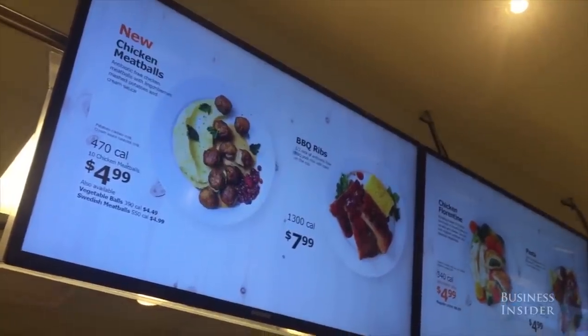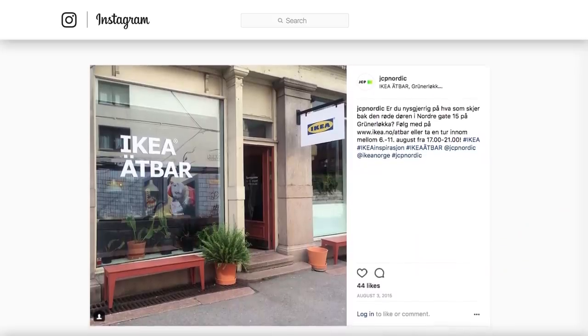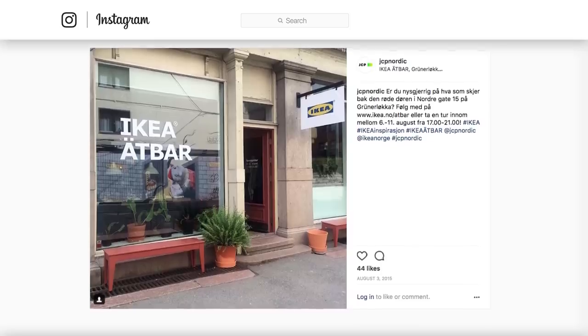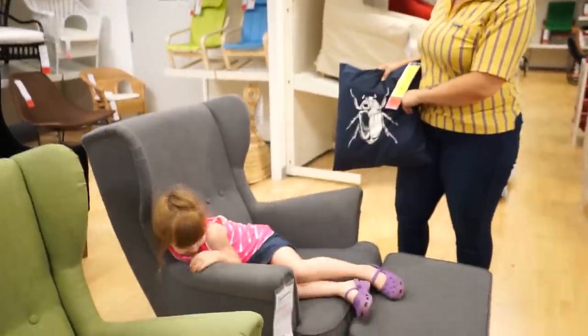Furniture-free feast. A whopping 30 percent of Ikea visitors are there just for the food. Because of this, Ikea has been testing pop-up standalone restaurants in major cities like Paris, London, and Oslo, affording diners the opportunity to get their hands on their beloved meatballs without having to wade through a maze of Deltofs, Pidbos, and Valentunas.